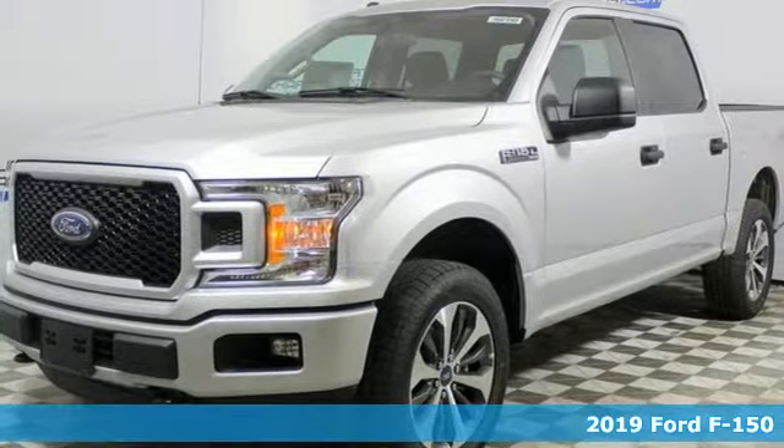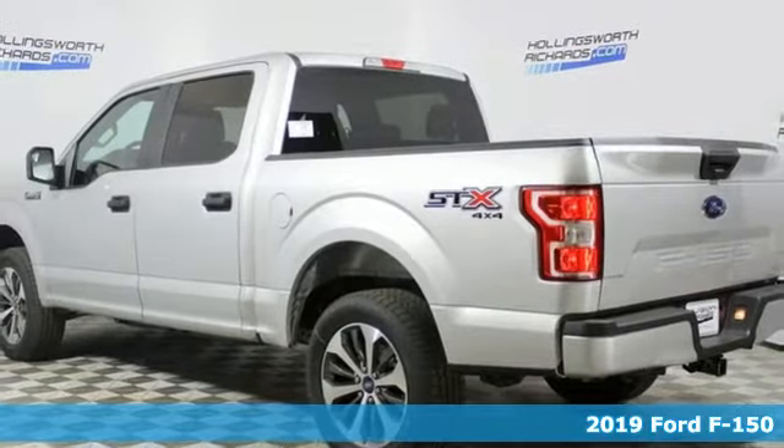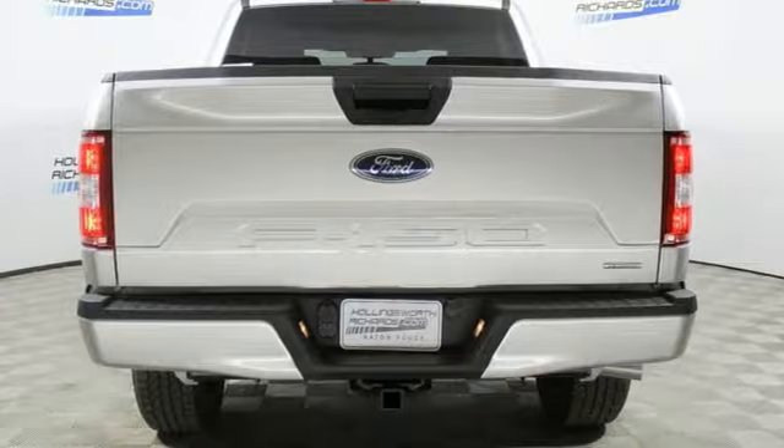It's a new 2019 Ford F-150. Job after job, this truck is always ready for the next project. Plus it offers an exciting list of features.